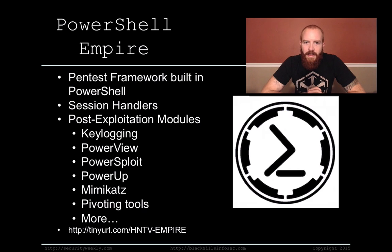PowerShell Empire. Last Hack Naked episode I discussed that I was going to give a quick demo on PowerShell Empire, so this is it. I'm going to walk through some of the basic functions of it — I'm not going to get too deep, but PowerShell Empire is awesome. I have been able to play with it quite a bit now and I'm really liking it a lot.